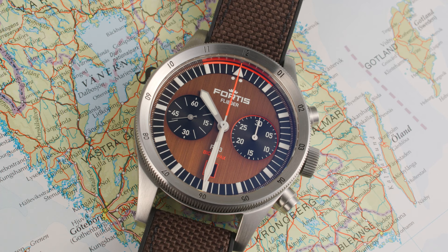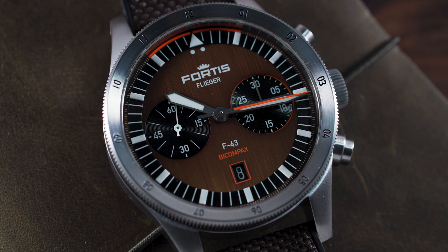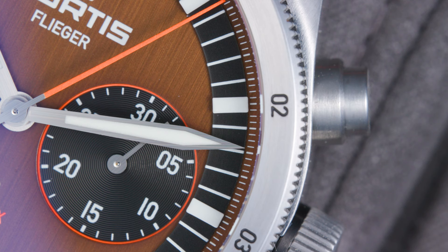The Fortis F43 is a perfect aviation watch, as it's incredibly tough and very legible. Two large luminous hands are perfectly readable under low light conditions, and the hour markers are big and luminescent as well. No pilot will have an issue reading the time on this Vlieger F43.